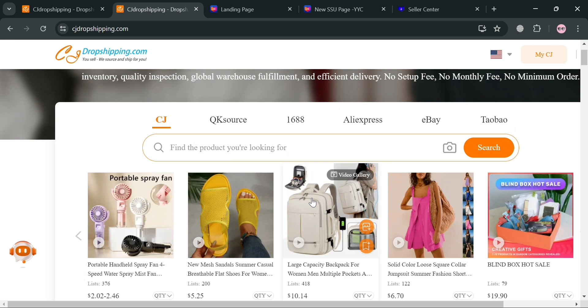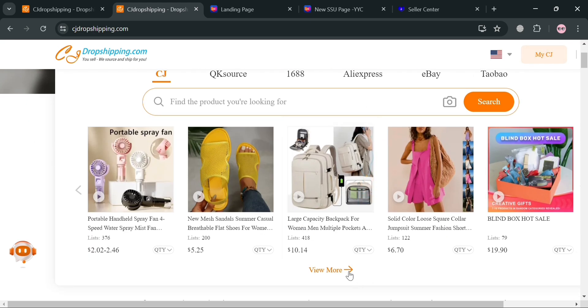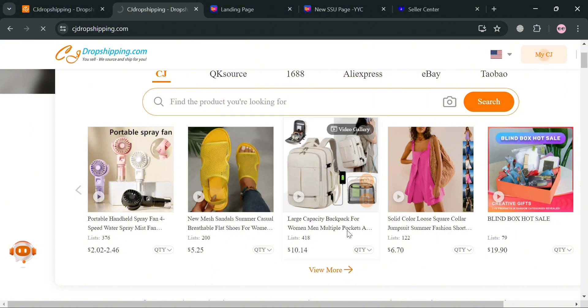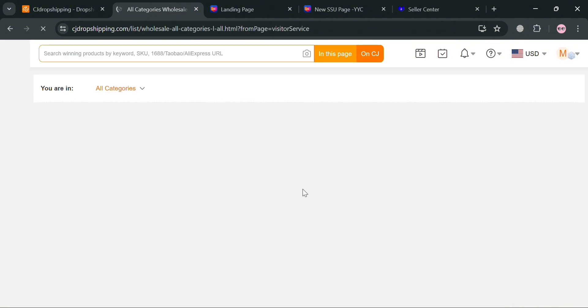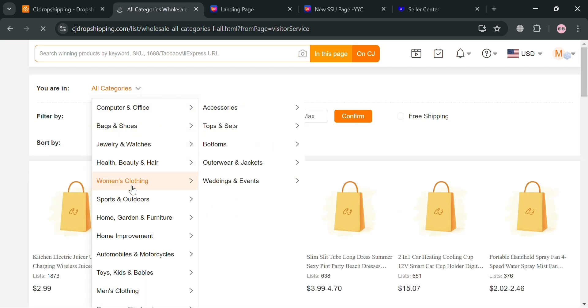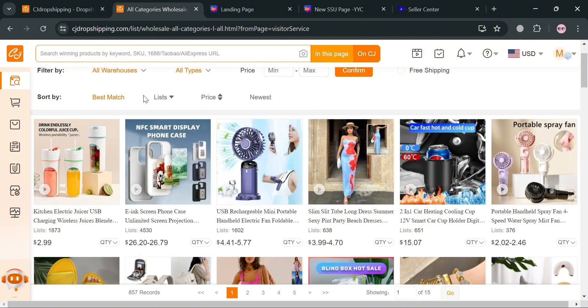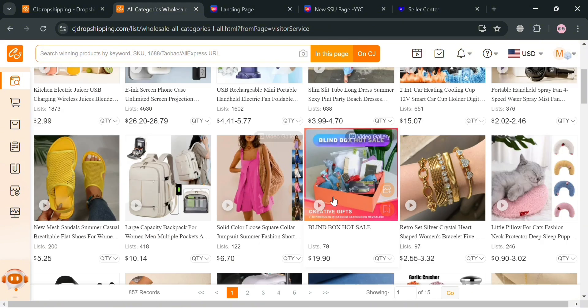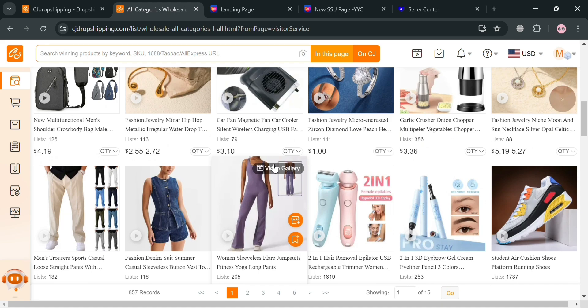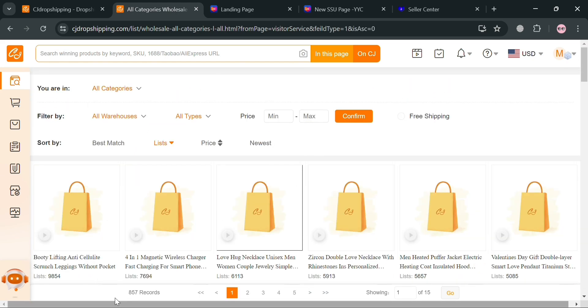The product sources include AliExpress, eBay, Taobao, and many more. By clicking the 'View More' button, you can see products organized by categories. Under all categories, you will see options including bags and shoes, computers, jewelry, and many more. You can filter products or simply choose any product shown below.